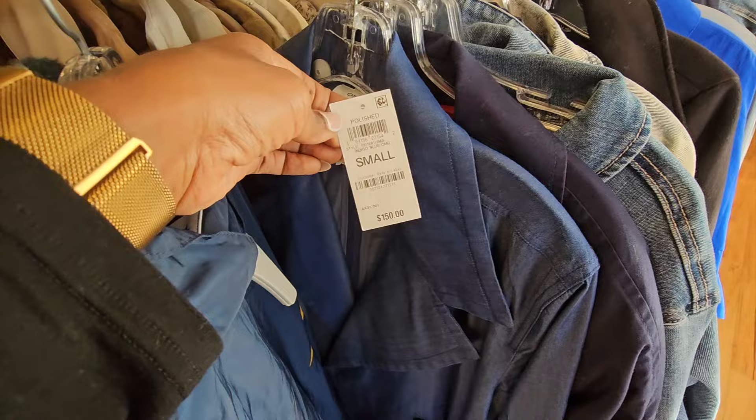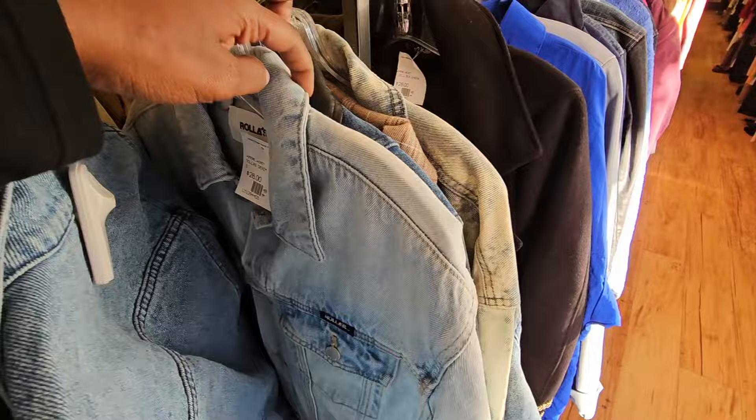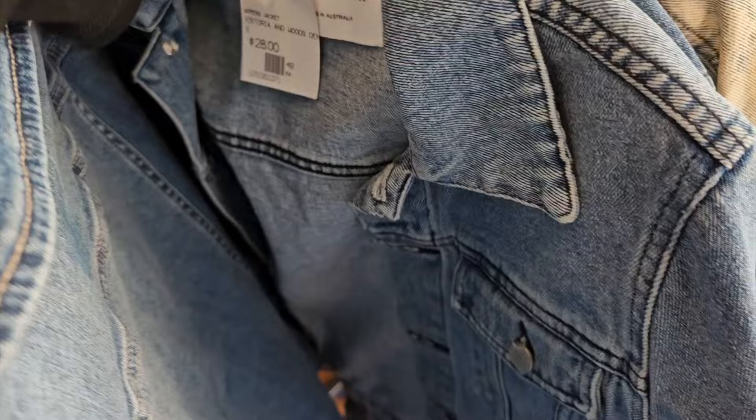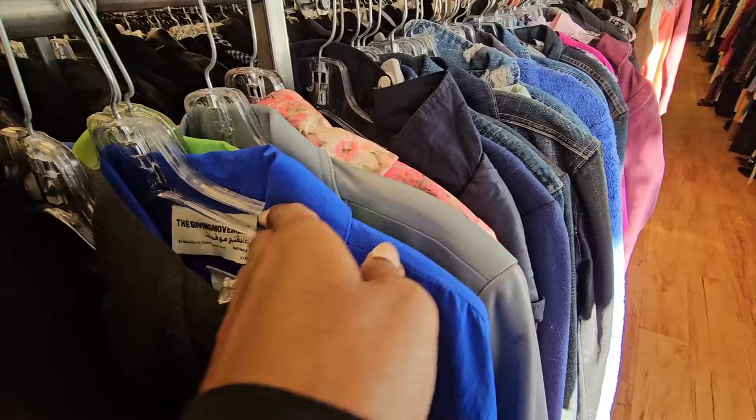There was a London Fog coat retailed for $150, marked at $37.50, but the comps told me it could sit for a while. I used to do really great selling London Fog, but I've had one sitting for almost two years so I'm wondering if that brand is slowing down. I passed. Victoria and Woods, made in Australia - I thought it would be something special, but the denim jackets especially the crop style were only selling for $38-40.